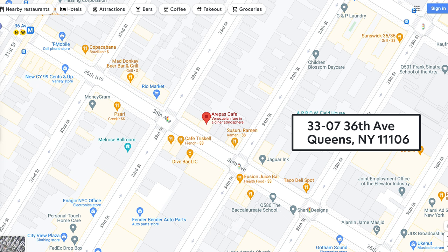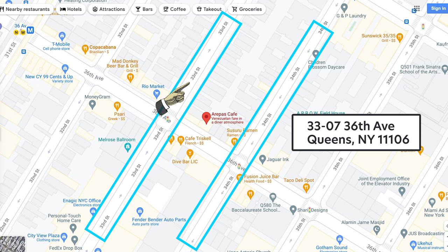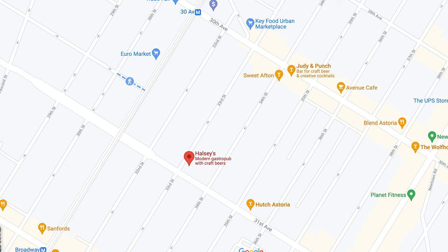For example, Arepas Cafe — my favorite arepas place in New York City. If you look at the map, you'll see that 7 is the building number, located on 36th Avenue. Arepas Cafe is sandwiched between 33rd and 34th Street. Since the lesser number of the two is 33rd Street, the prefix to the address is 33.